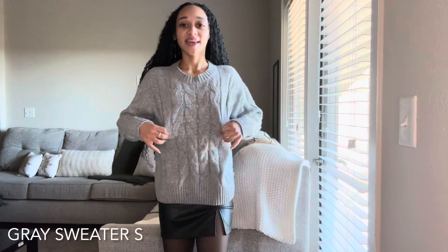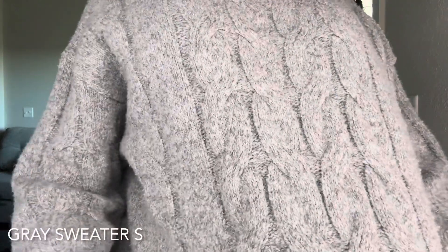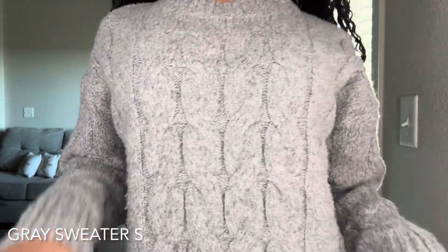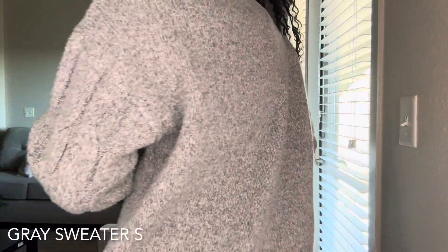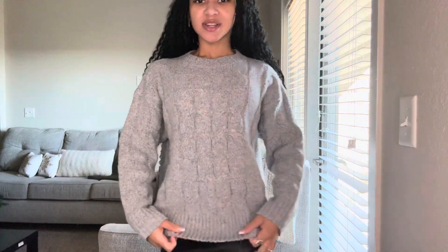With this sweater I must admit this was kind of one of the last things that went in my cart and I was back and forth about it, just because I wasn't sure if gray would look good on me. But turns out I really like it — I think it's cute. She's another plain jane but she has this cable knit pattern on the front and then on the back she's plain. She's cute — this is what the bottom looks like.